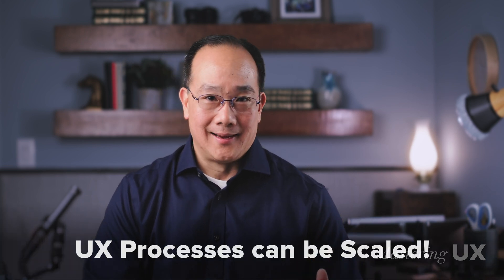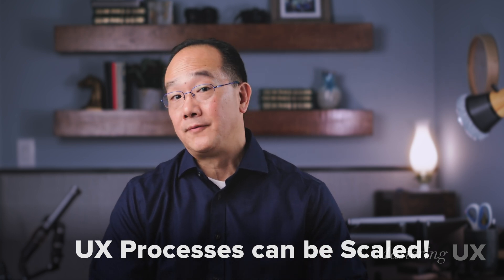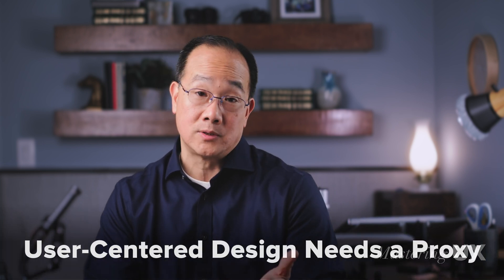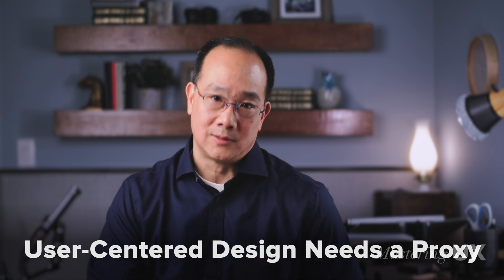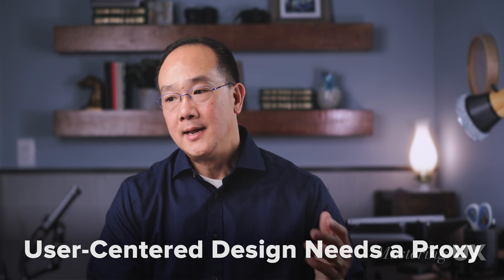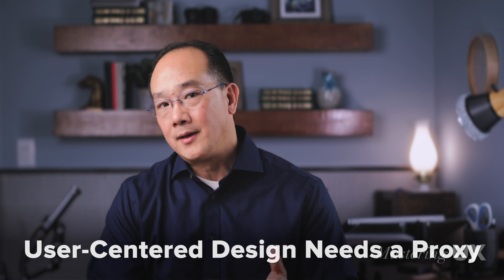You might be thinking: ChatGPT for personas without user interviews? I believe UX processes can be scaled. Quick personas are better than none, and they serve as a great proxy for evaluating user experience. Even if you're not going to present these personas formally, it's great to have them so you can walk in users' shoes and use them as a proxy for your decision-making, evaluations, and judgments.